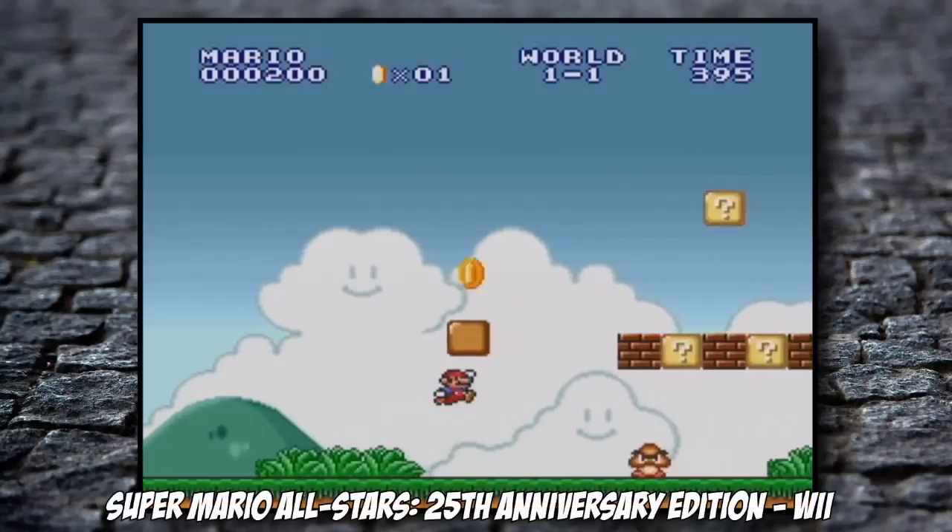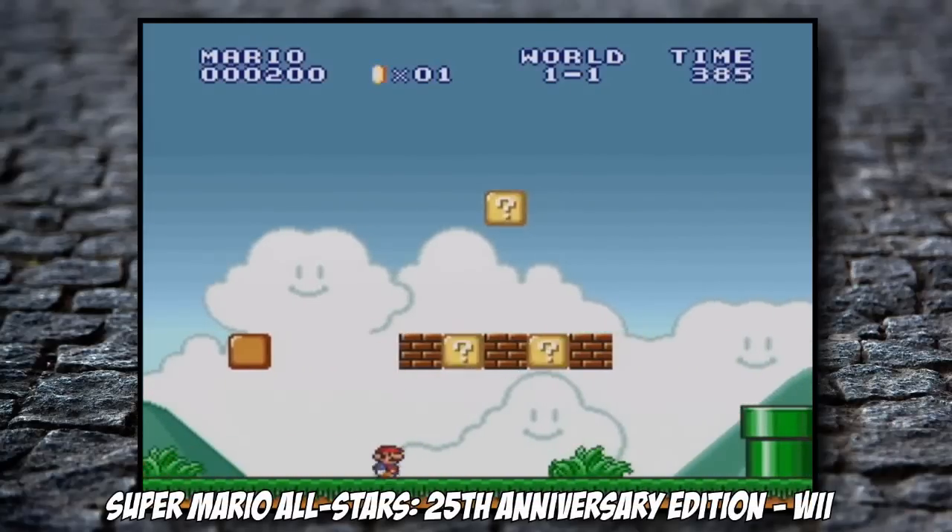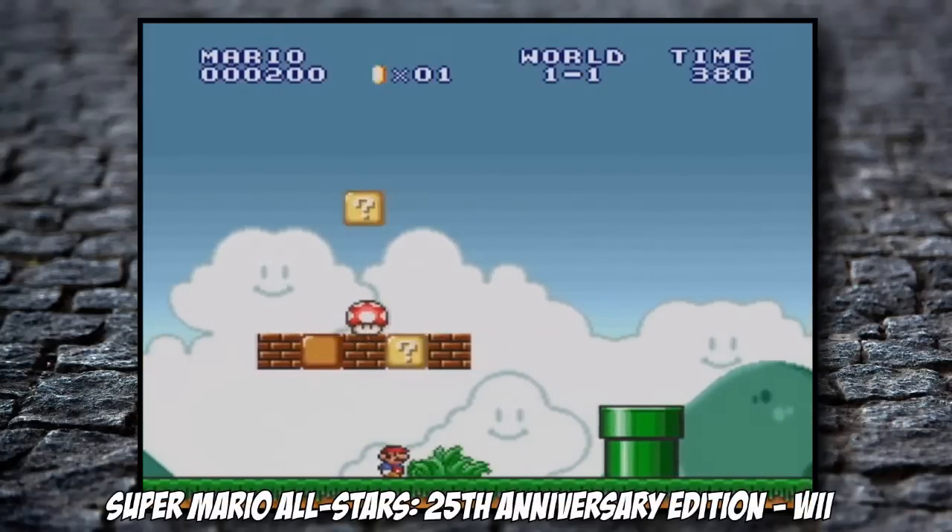Here is the first bundle. First of all, the 25th anniversary Super Mario All-Stars on the Wii, and this is box complete with the Super Mario history DVD, soundtrack, the booklet and the Wii game. It's in pretty nice condition. This fetches quite a bit of money, this box.